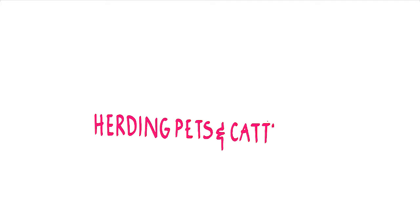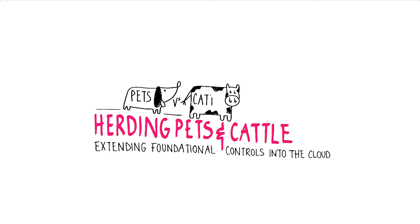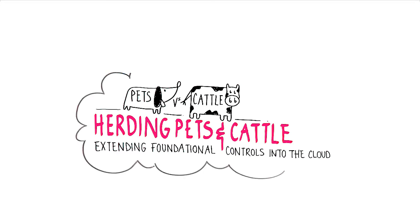Herding pets and cattle — extending foundational controls into the cloud. The world of IT is moving to the cloud for flexibility, on-demand computing resources, and speed, just to name a few benefits.